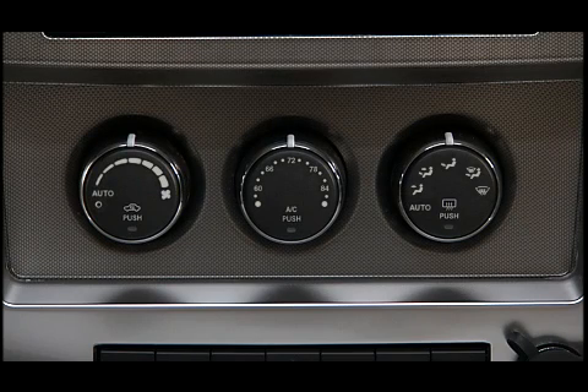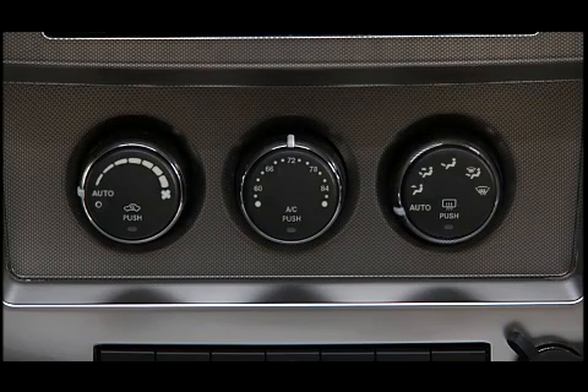Operation of the system is quite simple. Just turn the blower control and the mode control to the auto position. Then dial in the temperature you'd like the system to maintain by rotating the temperature control. Once the comfort level is selected, the system will maintain that level automatically using the heating and air conditioning systems.